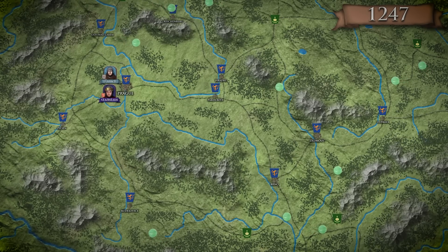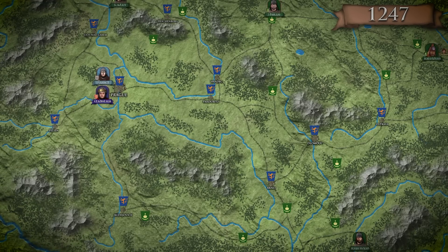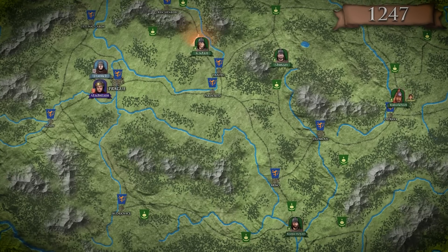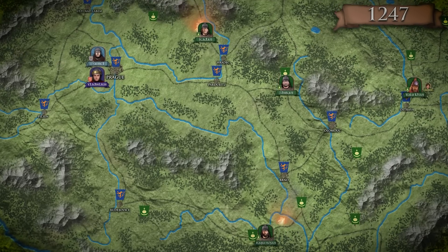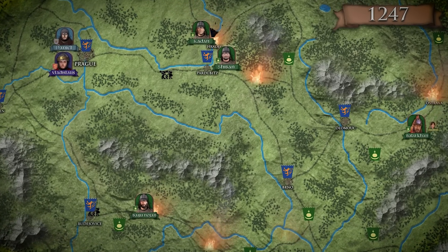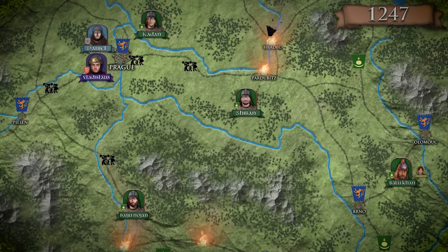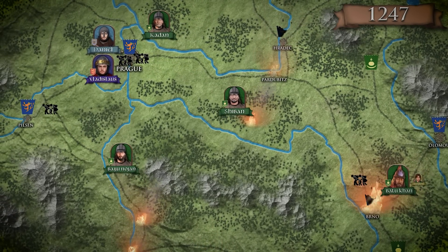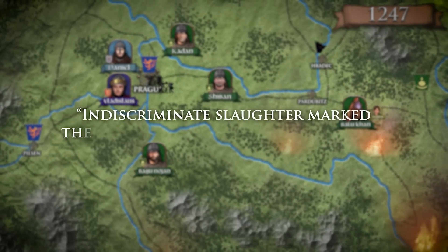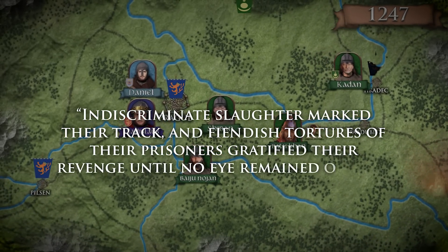Batu devised a plan to overwhelm his opponent by sending smaller parties through every possible entry point to check the readiness of the Bohemian army. They gathered information and secured several passes into the countryside. The four leaders then poured in, wreaking havoc — the nomads avoided stone fortifications, instead focusing on small towns and villages from which they gathered thousands of slaves. Whenever groups of refugees were spotted, they were driven towards Prague, which swelled from 22,000 inhabitants to over 60,000. Ostrava, Bruno, Hradec and many others were wiped off the map as the Christians prayed for the return of the king. According to an unknown chronicler, indiscriminate slaughter marked their track and fiendish tortures of their prisoners gratified their revenge until no eye remained open to weep for the dead.